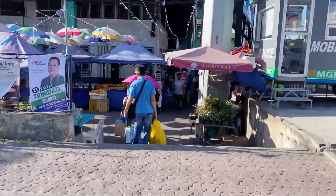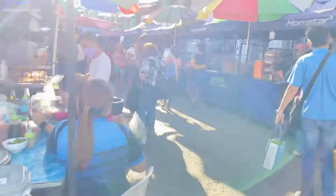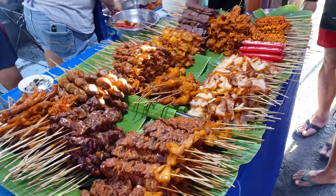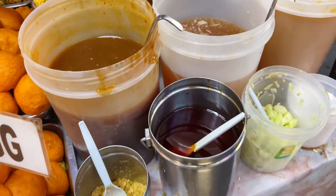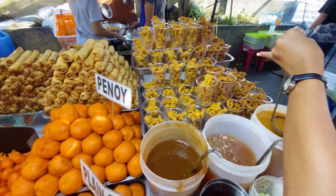Along the highway, may isang designated area na pwede kang mag-food trip. Mas maraming choices ng street foods na pwedeng pagpilian. Dito mo matitikman yung mga kini-crave mong street foods. Partneran mo pa ng mga masasarap na sauce and condiments. Sa dami ng pagpipilian, hindi ka pa nakakakain, busog ka na.